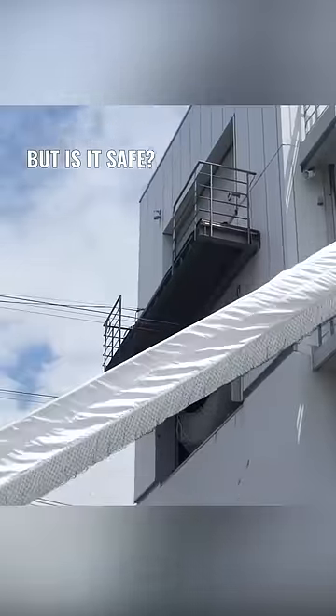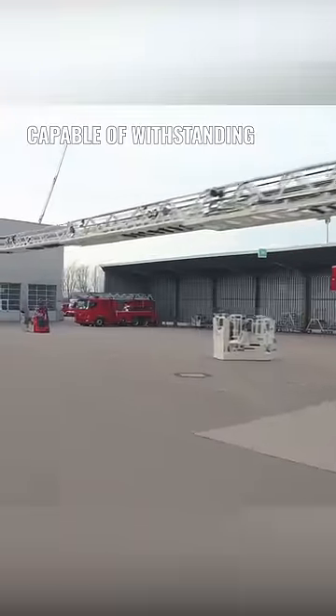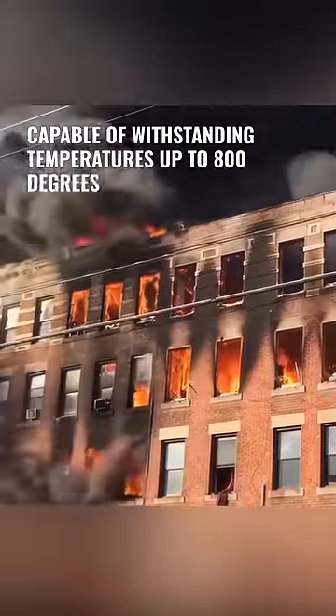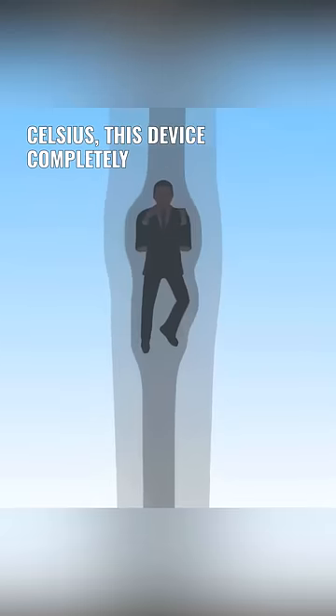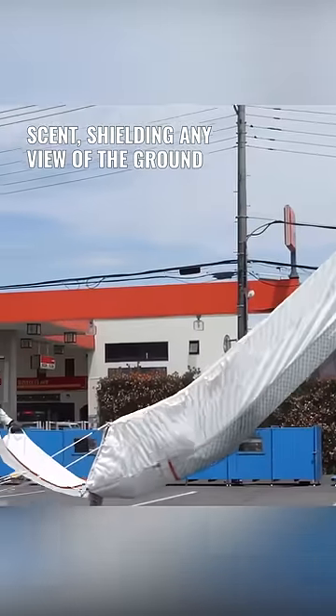But is it safe? Crafted from a fire and heat-resistant material, capable of withstanding temperatures up to 800 degrees Celsius, this device completely envelops its user during descent, shielding any view of the ground below.